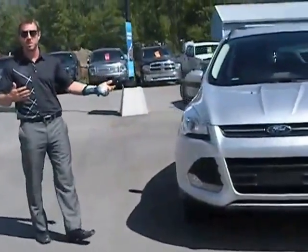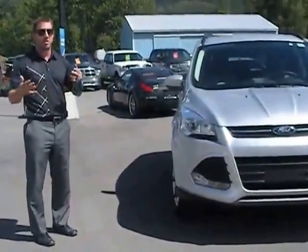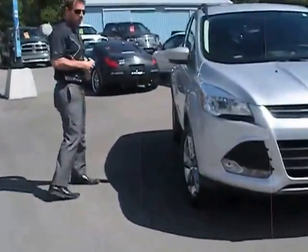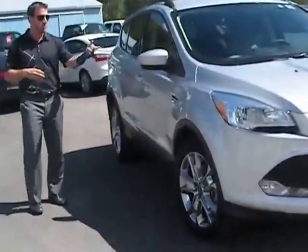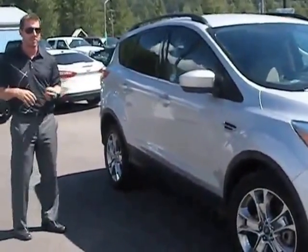Starting with the engine, it's a 1.6 EcoBoost engine, which is great for fuel efficiency, getting you speeding around wherever you need to go. Here you've got chrome painted rims, body color side mirrors, and body color door handles for a sleek design.